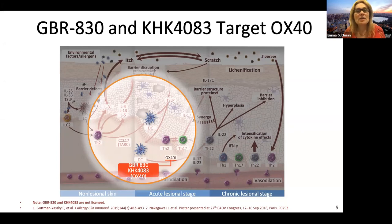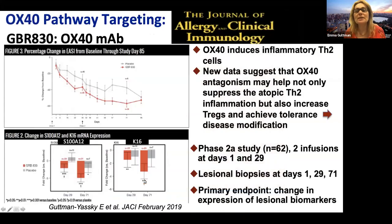OX40 targeting is now being done by two drugs: GPR-830 and KHK-4083. They both target OX40, which is important for Th2 but also for T regulatory cells. There is new data suggesting that targeting this axis may achieve tolerance and potentially disease modification. Two small studies have been reported, and we are now waiting for additional larger studies that are being conducted.